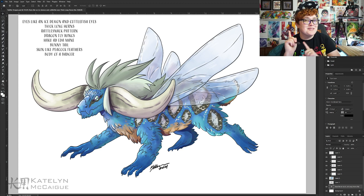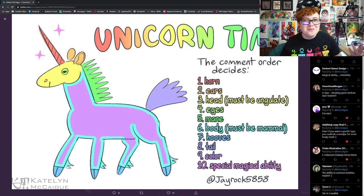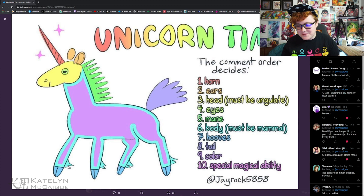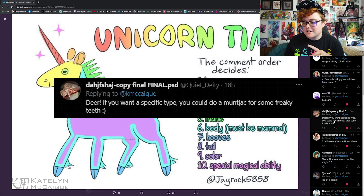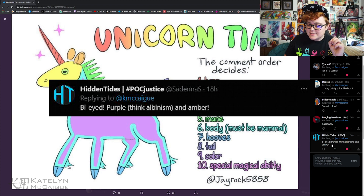We're not done — I thought we could do two this episode! Along with the dragon, why not do a unicorn? I do a lot of dragons on this channel already so a unicorn would be super fun. For the horn, from Binging No Guns Life, we have a cassowary horn. For the ears, from Arrow, we have fox ears. For the head, from Quiet Deity, we have a deer — specifically a muntjac deer.